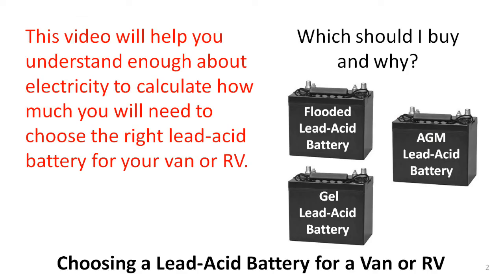Electricity surrounds most of us all day, every day, and we use it without thinking much about it until we don't have it. But many people don't really know very much about electricity, and like a lot of things, if you don't understand it, you sometimes pay too much for it by making bad purchase choices. That certainly can happen when you buy batteries for your van or RV.